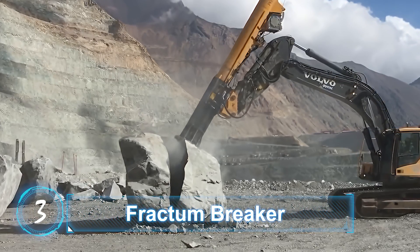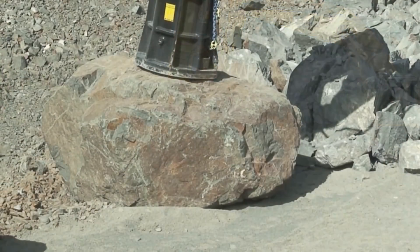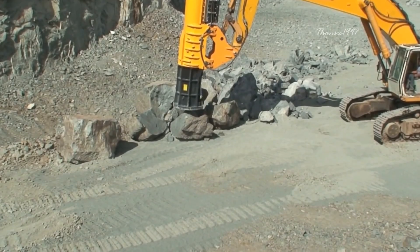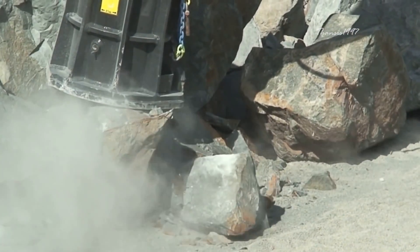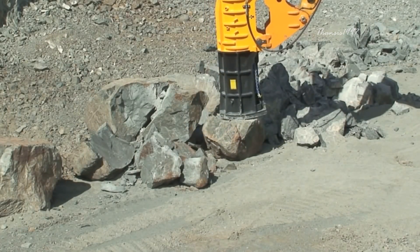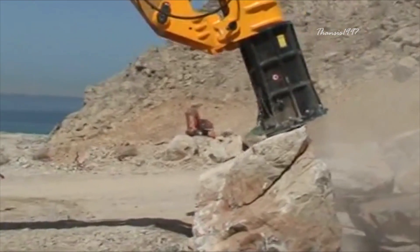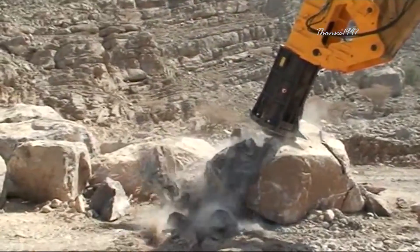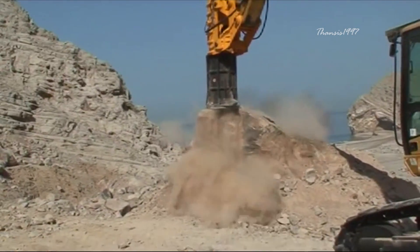Fractum Breaker. Manufactured by Danish company Fractum, the breaker is the largest, most powerful hammer in the world, most commonly used in mining operations. A single stroke can deliver up to 400,000 kilojoules of energy, making it at least 15 times stronger than the biggest hydraulic hammer on the market. The hammer comes as a stand-alone tube attachment for earth-moving equipment, most commonly an excavator.